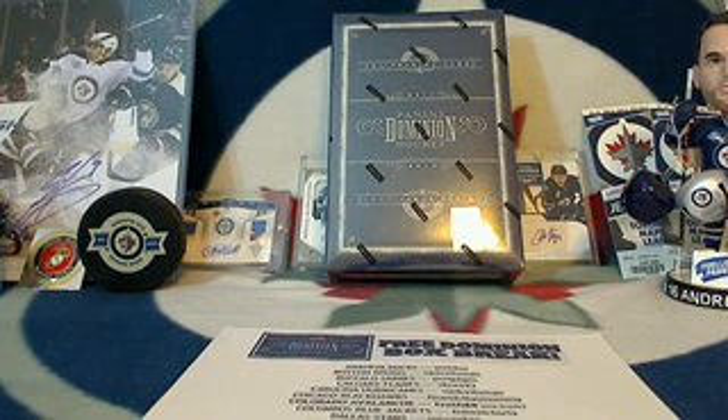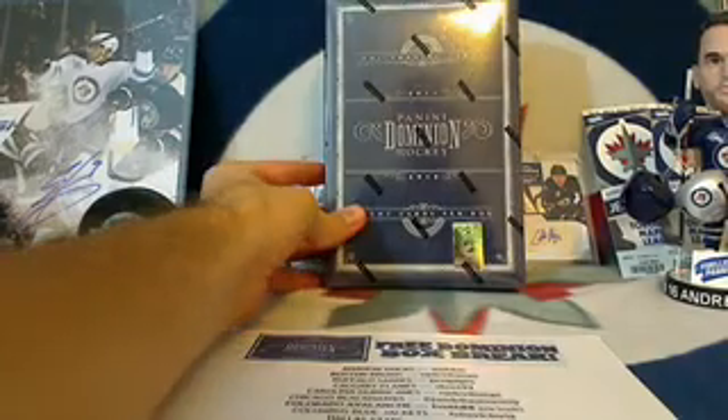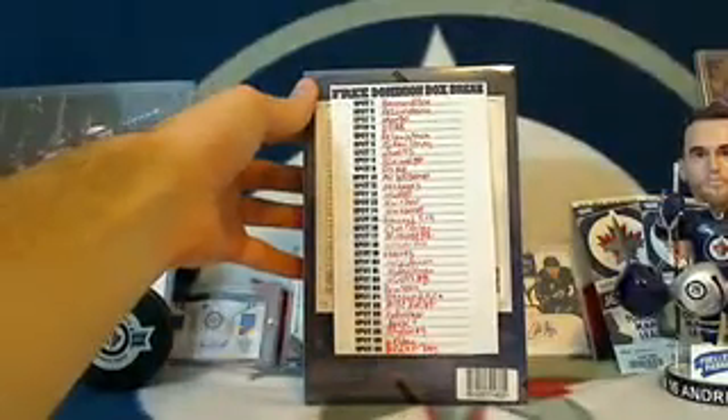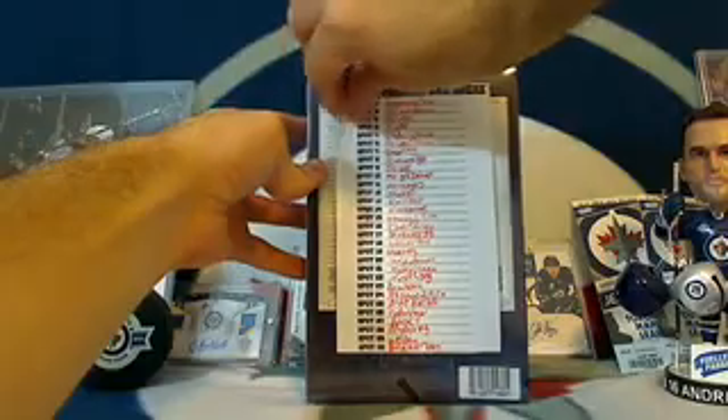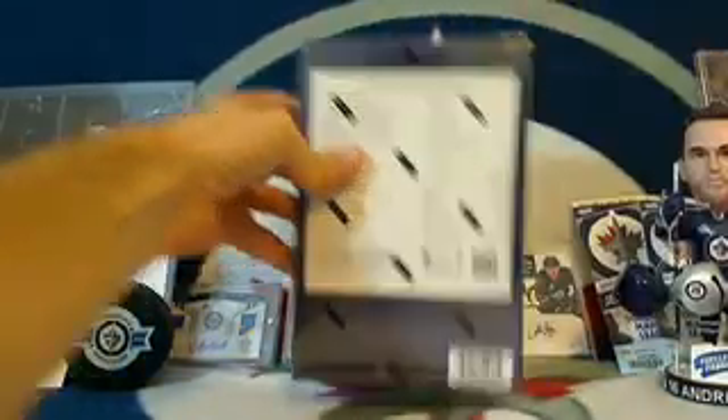Welcome back everyone, this is Tyler from 643boxbreaks.com bringing you an absolutely free box of 2011-12 Panini Dominion. These spots have all filled up in my auction box breaks and the Teak 643 auction box breaks over the last month — we've got all 30 filled up for free as bonuses, and we're gonna break this sucker open. Here is the list of team winners.